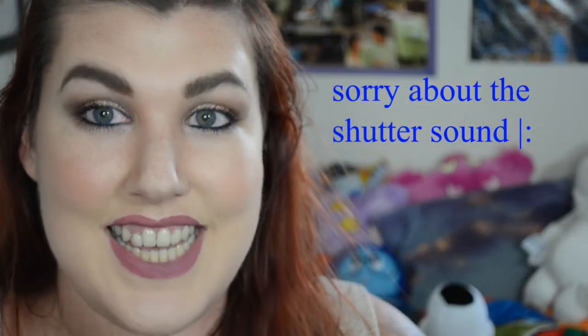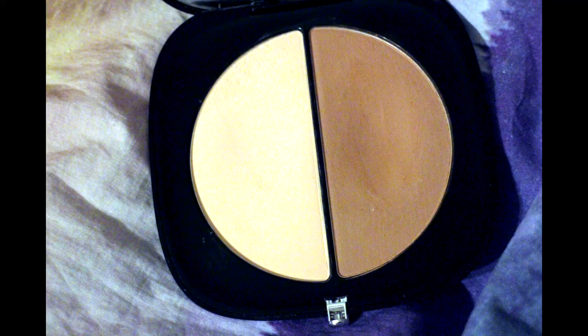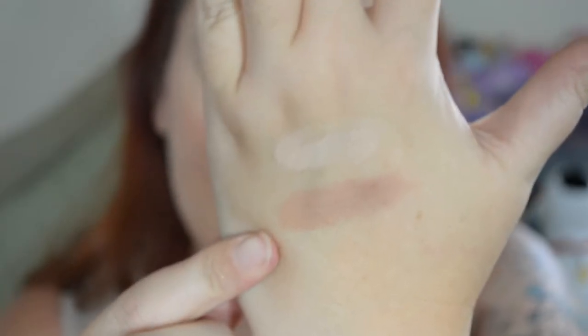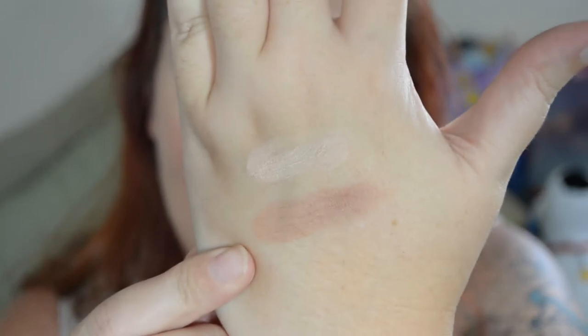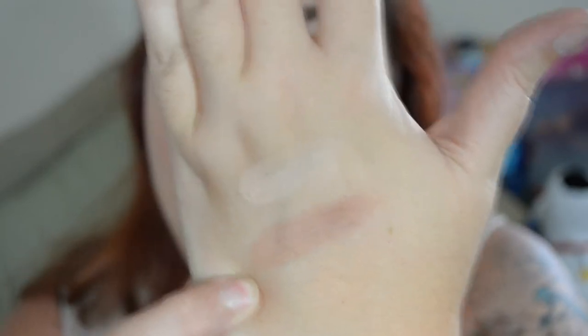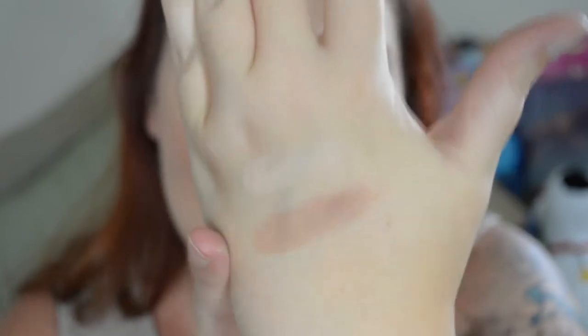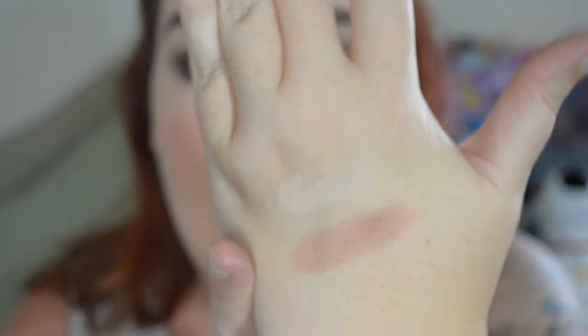Close up on my face because it's easier this way. Here you have the highlight from Mark Jacobs Dream Filter, and here is the contour. The contour is definitely the favorite out of this palette — this is the contour I always go back to. It's one of my staple contouring shades because it doesn't pull any orange on my cheeks at all.